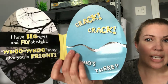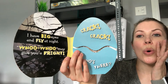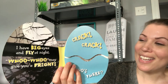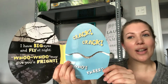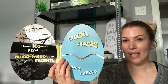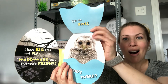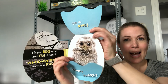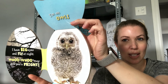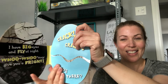I have big eyes and fly at night. Who-who may give you a fright! Crack! Crack! Who's there? Do you know what animal goes who-who and stays up all night? Let's see. I'm a baby owl! Look at how cute. Let's see if I can get no glare on there. There we go. Awesome.